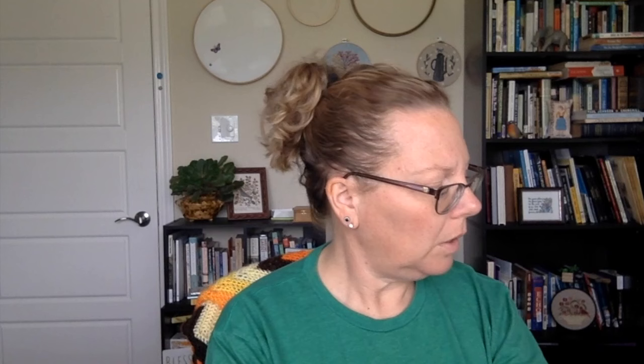I wonder if any of these shops are still there in Middlesex — the Redburn Crafts and Needle Crafts Center. And the portfolio advertisement has a stand — not a scroll frame, but a stand.